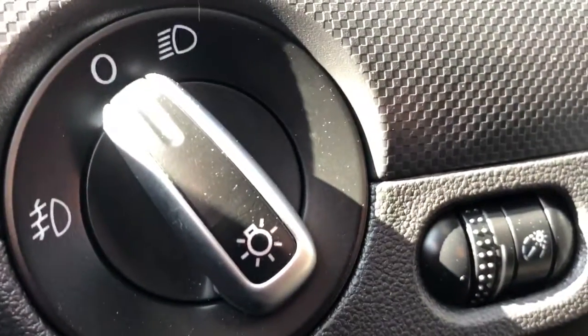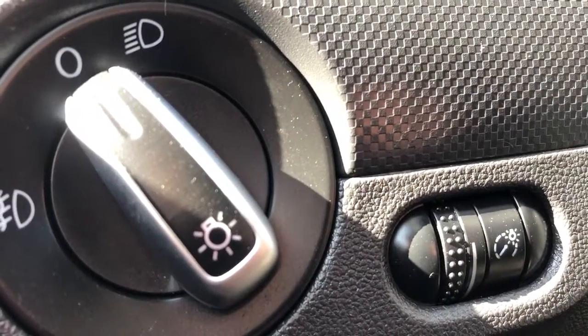Just below that on the door panel itself we can see our window controls as well as our window lock. Moving down we have storage, and just in front of that is our trunk release.